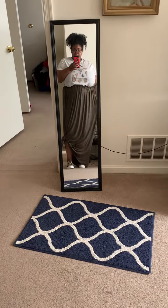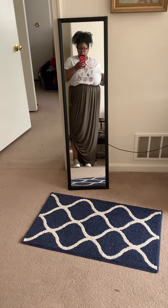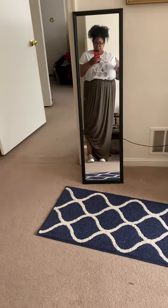Hey yo, this is the outfit of the day real quick. I almost never do these anymore, but I just wanted to show this because I thought this was super cute and more feminine than I usually have been doing lately.